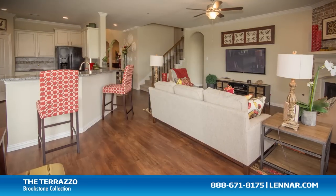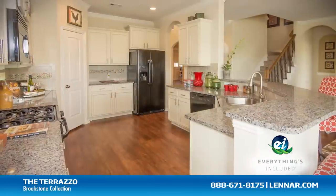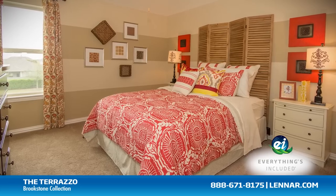And because Lennar is the only home builder in Houston to offer everything's included homes, the Terrazzo also includes all of the green features, appliances, and luxury designer upgrades that you've come to expect from Lennar.